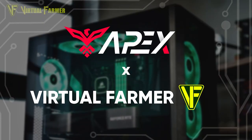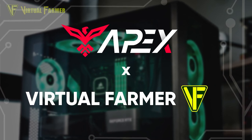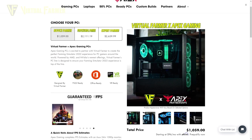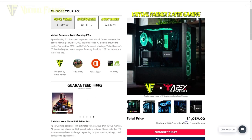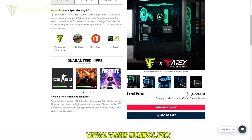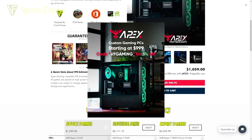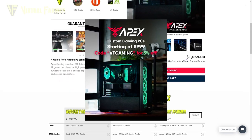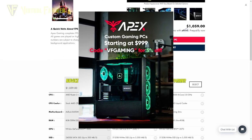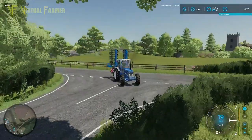Before we continue, this video is brought to you in partnership with the awesome people at Apex Gaming PCs. I've teamed up with Apex Gaming PCs to create my own custom line of PCs suitable for everybody from beginner farmers to virtual farming experts. Apex Gaming PCs are offering up to $250 off your next purchase just by using my link in the description below, so go check them out.